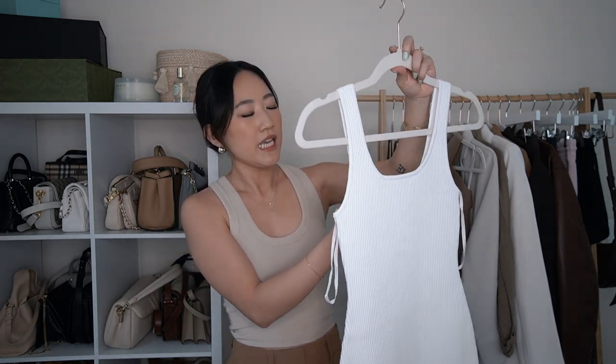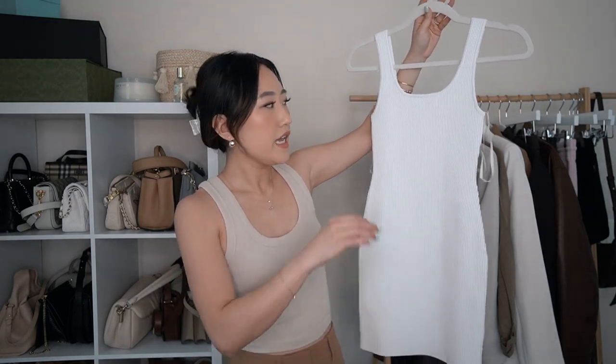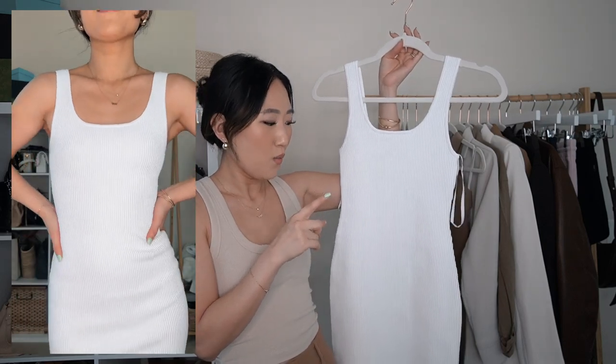Moving on to the sculpt knit dresses — I grabbed two of them. This is the Square Neck Sculpt Knit Tank Dress in white, extra small. I'm so impressed by how flattering this looks. I love sculpt knit material from Aritzia — it snatches you, similar to the contour line, but with more fabric and thicker material. One thing to note: the sculpt knit line snags easily, so be careful, but if you take care of them they last forever. I got white to test how well it performs as a white dress since I have trouble finding non-see-through white dresses.